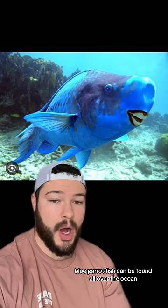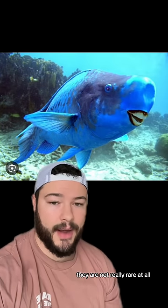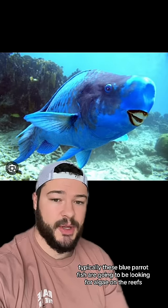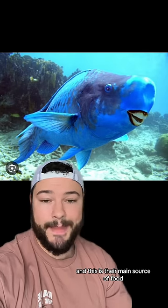Blue parrotfish can be found all over the ocean. They are not really rare at all, and they live in coral reefs. Typically, these blue parrotfish are going to be looking for algae on the reefs, and this is their main source of food.